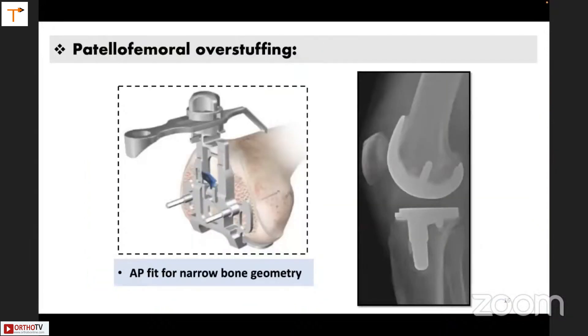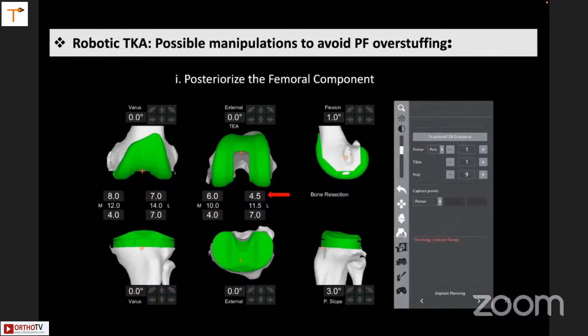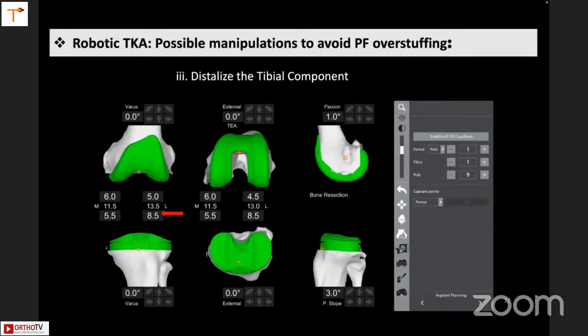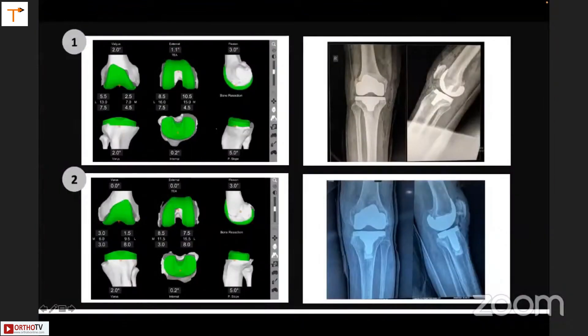For example, in a conventional TKR, sometimes you do a distal femoral cut and then realize the femur is smaller than the smallest size available, leading to patellofemoral overstuffing. You can't move the femur posteriorly because you are already committed to an extension gap. But in a CT-based robot, you would know this beforehand. You can take the femur posteriorly — but this will tighten the flexion gap — so instead you take it distally, which equally tightens the extension gap, and then you take the tibia distally to balance both gaps. This juggling is possible in CT-based robotic TKR. Whatever the computer screen shows — the implant in all three planes — that is what your post-operative X-ray looks like.